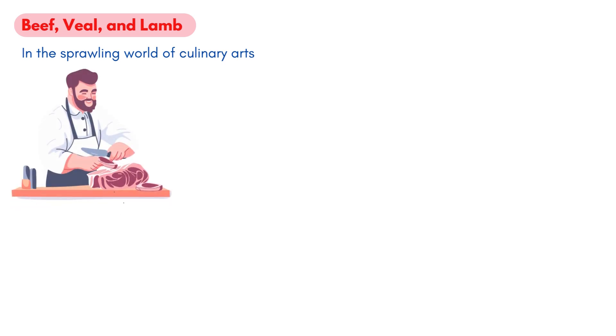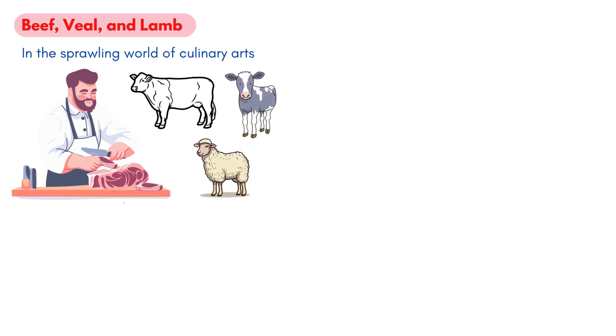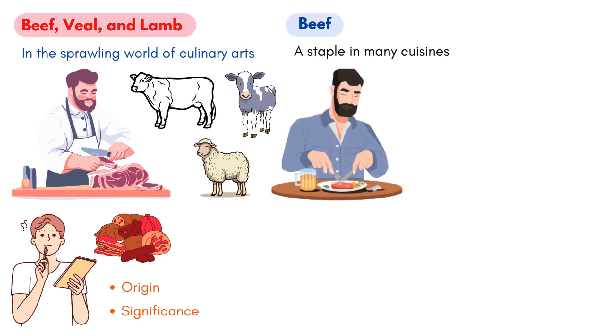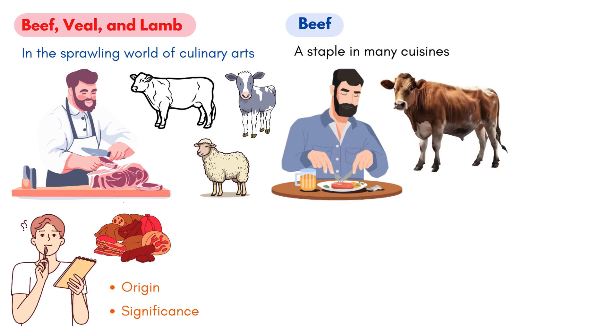Beef, veal, and lamb. In the sprawling world of culinary arts, chefs come across a myriad of ingredients. Among these, meats such as beef, veal, and lamb hold a special place. Let's embark on a journey to understand these meats, their origin, and the significance they hold in the culinary landscape. Let's start with beef, a staple in many cuisines. Most of the beef consumed in the U.S. hails from steers, which are male cattle raised primarily for beef.